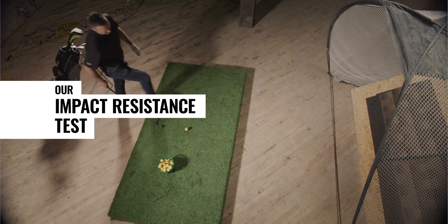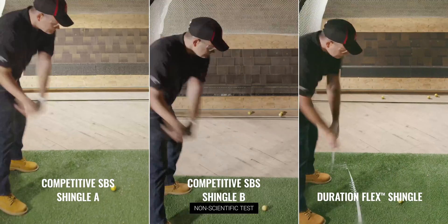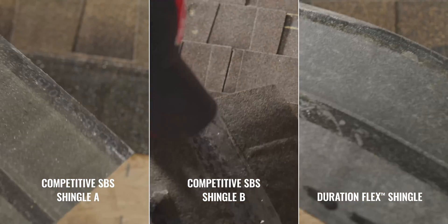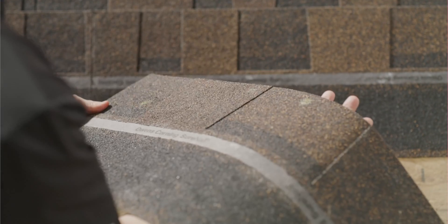The Duration Flex Shingles have the highest impact resistance rating possible. Our Duration Flex Shingles hold up better to hail, branches, or in this case, golf balls.